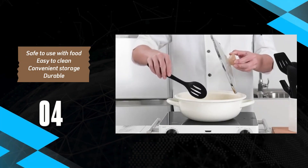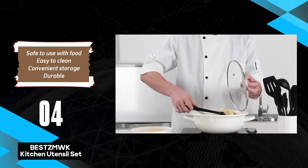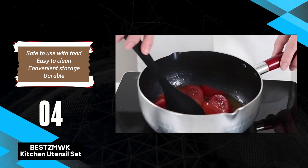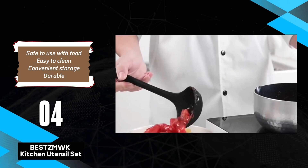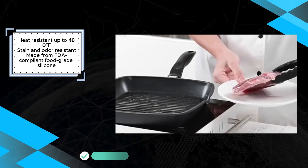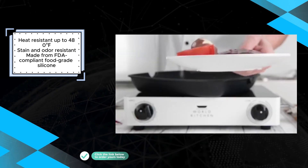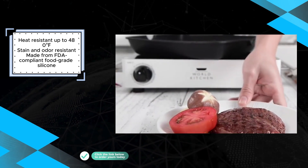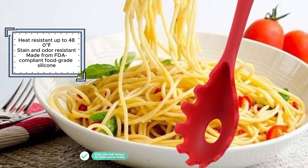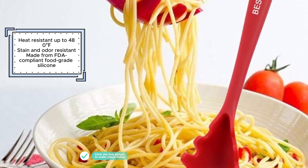The Best Smoke Kitchen Utensil Set is a reliable and durable choice for any kitchen, offering a comprehensive range of tools made from heat-resistant, stain, and odor-resistant silicone. Reinforced with stainless steel, these utensils provide added strength and durability. They are heat-resistant up to 480 degrees Fahrenheit, making them suitable for high-temperature cooking, and are FDA-compliant, ensuring they are safe for food contact. One of the standout features of this set is its easy maintenance — the utensils are dishwasher-safe, making cleanup effortless. The silicone material resists stains and odors, ensuring the utensils remain clean and fresh after each use.